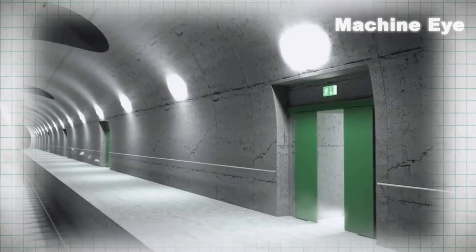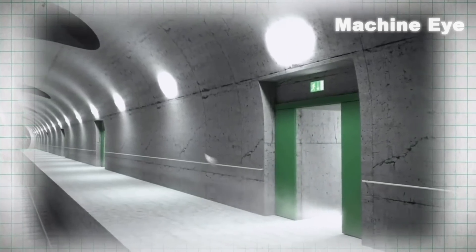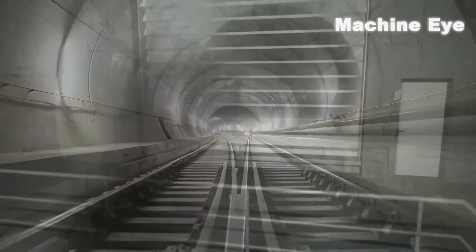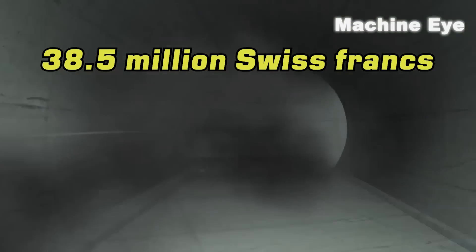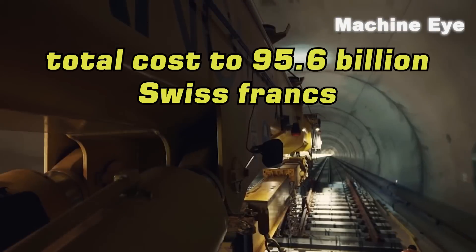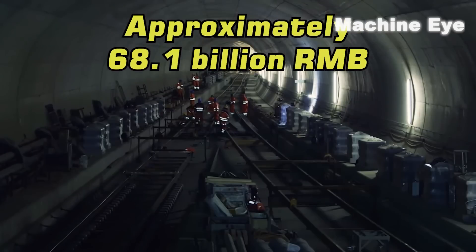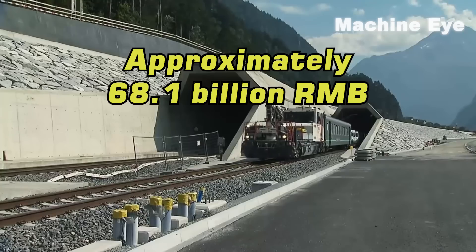At the same time, inlet fans supply clean air into the tunnel. This ingenious safety system cost an additional 38.5 million Swiss francs per refuge room, bringing the total cost to 95.6 billion Swiss francs, or approximately 68.1 billion Chinese yuan.